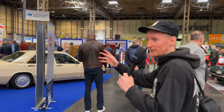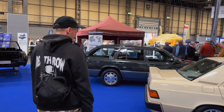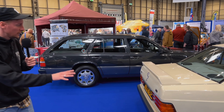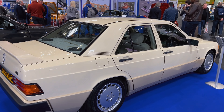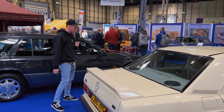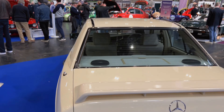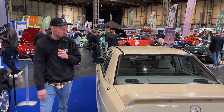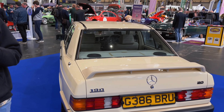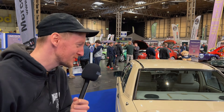We've just walked past this but we're going to have to come back and have a quick look at this cream 190E Mercedes. What an absolute gem. That is an old school daily. Absolutely fantastic, it's 100% standard as per usual — just a nice car to drive. Is it manual? Let's find out — and it is manual. That's all you need from one of these. Just a cruiser.